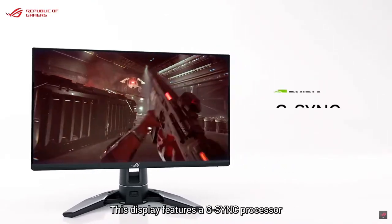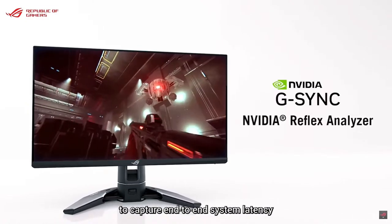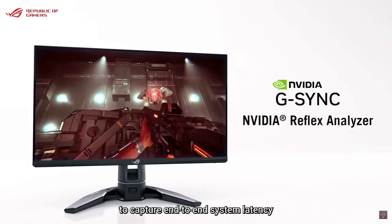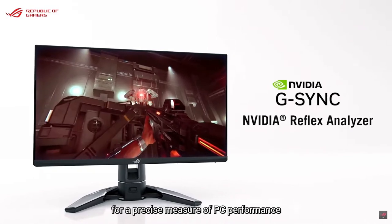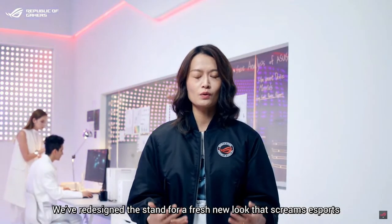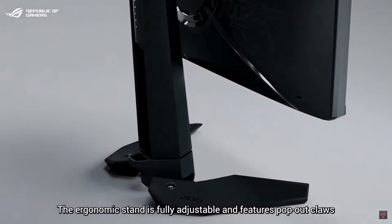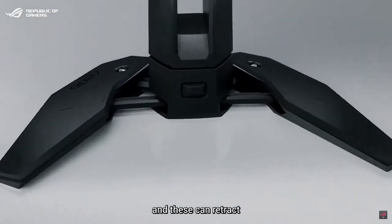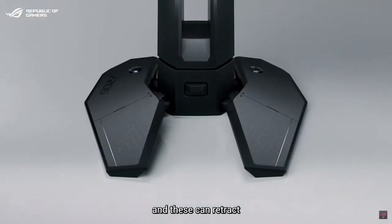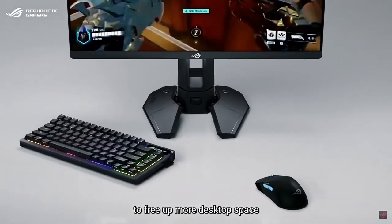This display features a G-Sync processor and includes NVIDIA Reflex Analyzer to capture end-to-end system latency for precise measurement of PC performance. We've redesigned the stand for a fresh new look that screams eSports. The ergonomic stand is fully adjustable and features pop-up cable routing that can retract and lock to create a much smaller base footprint to free up more desktop space.